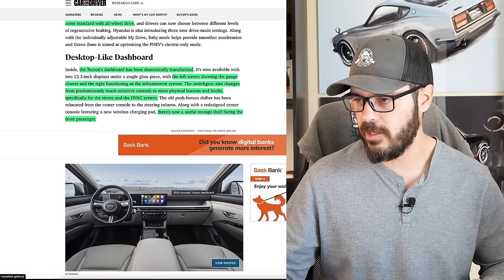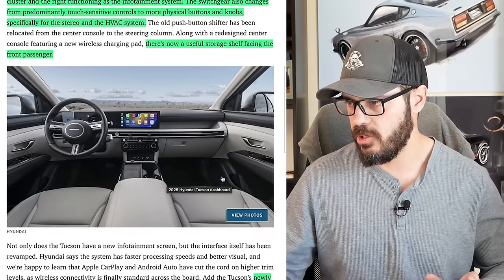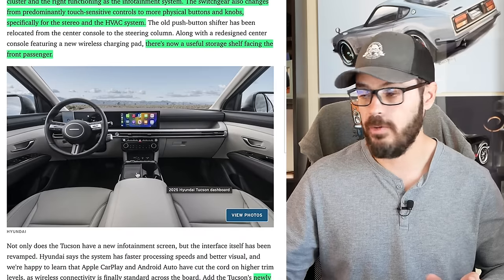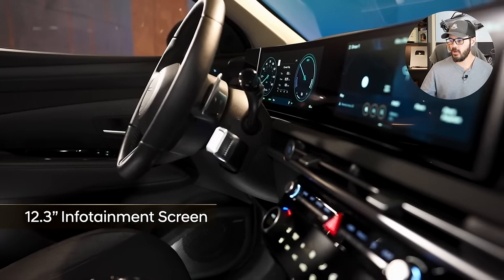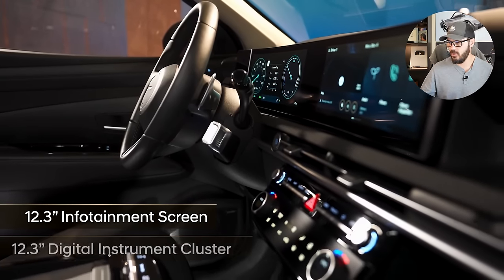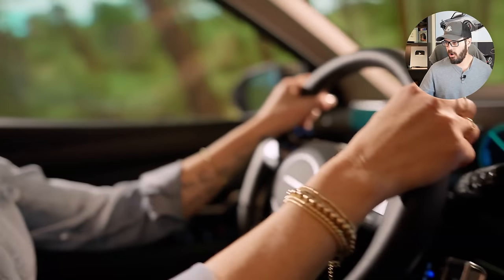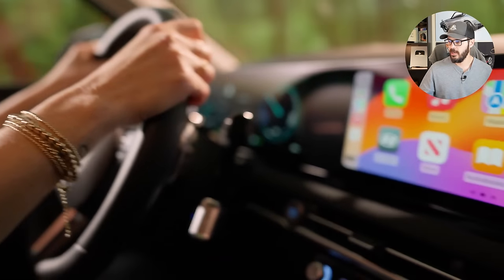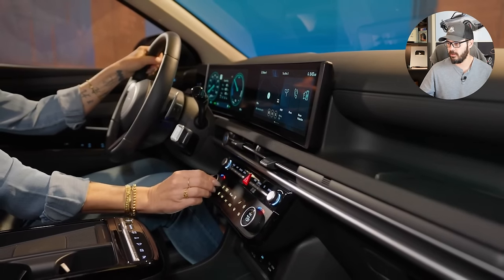I'm not so sure about this integration of the screens, but again that's what we get these days. You now also have a useful shelf in front of the passenger, a newly available head-up display, a fingerprint scanner on the dash that can be used in place of a smart key — you just put your finger on it to start the car — and additional over-the-air software updates. A lot of new tech in this facelifted Hyundai Tucson.